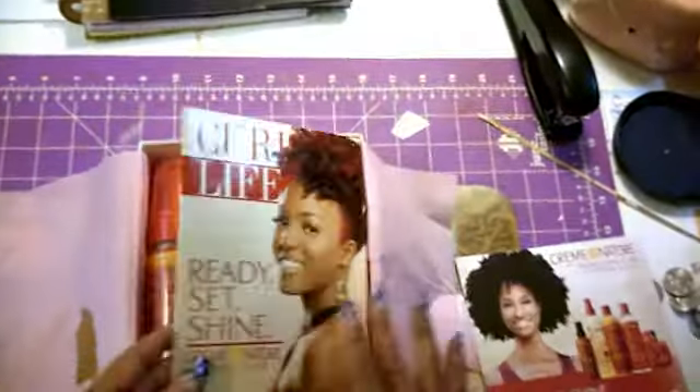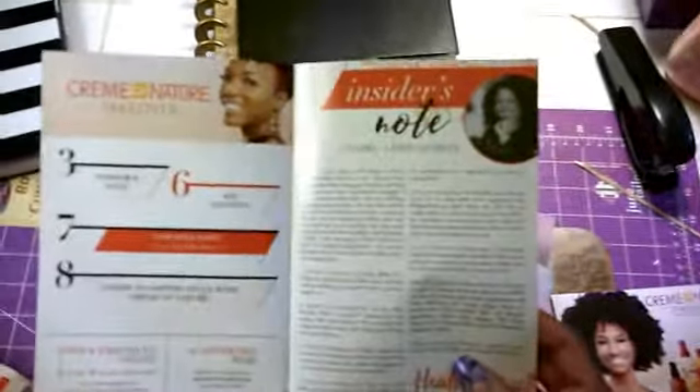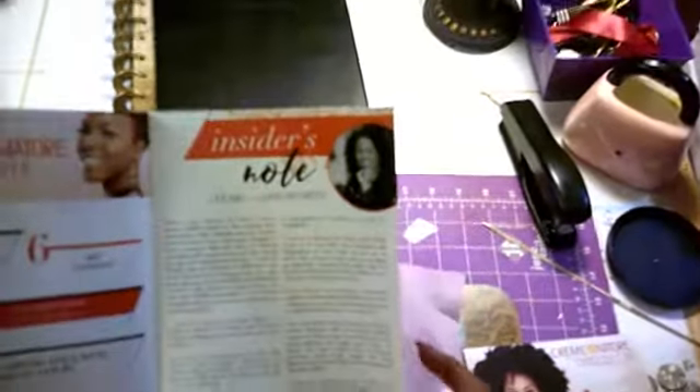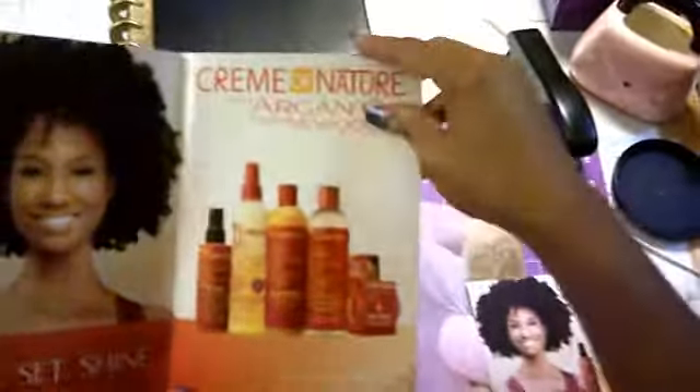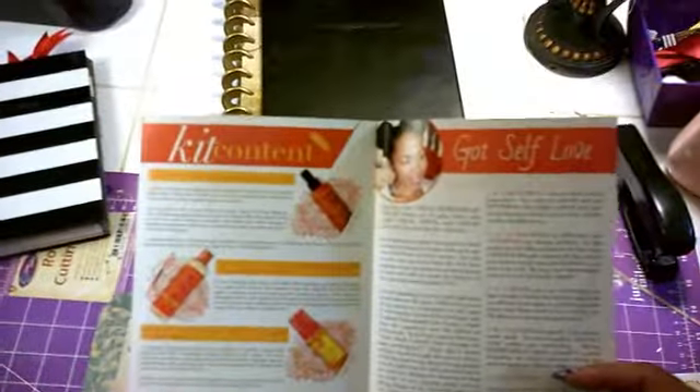This is the Curl Life — Ready, Set, Shine — it's their magazine from Curl Kit. It has articles, some information about Cream of Nature, and a description of what's in the Curl Kit.